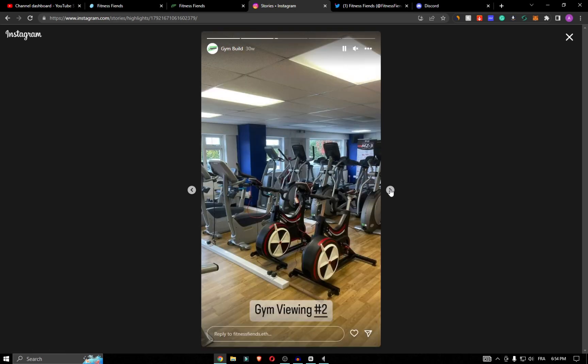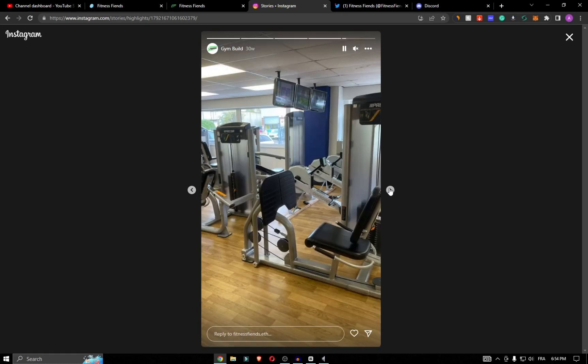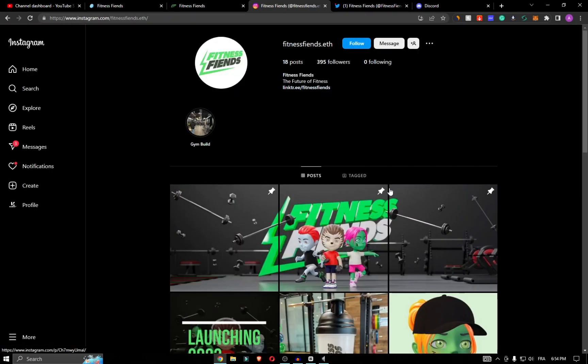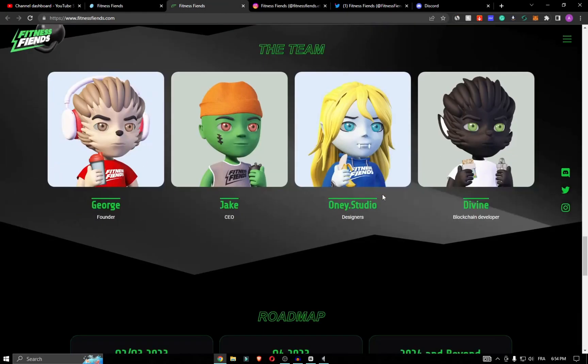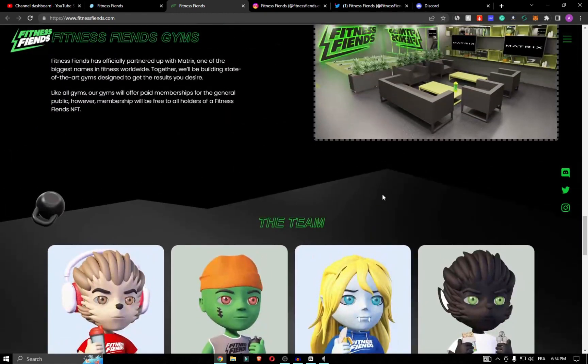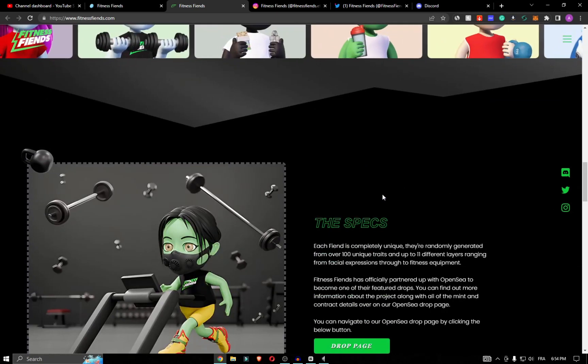There is also a sizable discount in the Fitness Friend clothing, accessories, and supplement store. Free gym membership is available alongside their gym partner network — they will be building state-of-the-art gyms where holders will have free access.